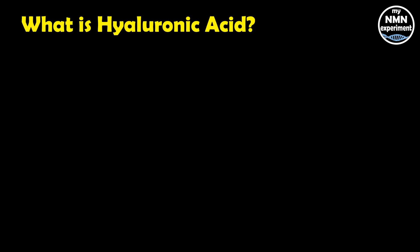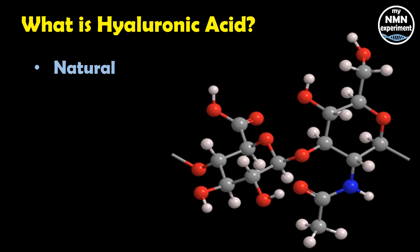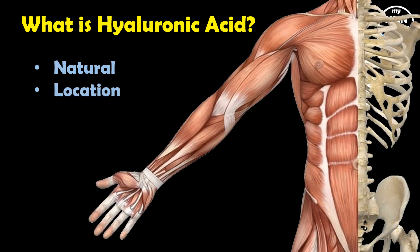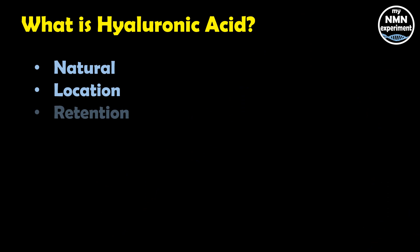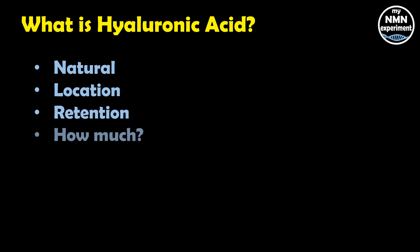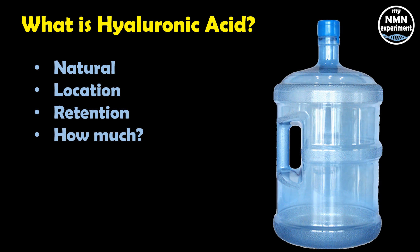So what is hyaluronic acid? Well, hyaluronic acid is a clear, gooey substance that is naturally produced by our body. The largest amounts can be found in our skin, our connective tissue such as bone and cartilage, and in our eyes. Its main function is to retain water, to keep the molecules in our skin, connective tissue, and eyes well lubricated and moist. In fact, one gram of hyaluronic acid can retain up to two gallons — that's seven and a half litres — of water, making it a very powerful humectant.